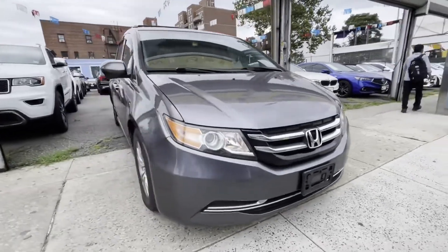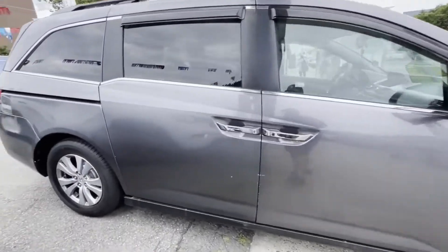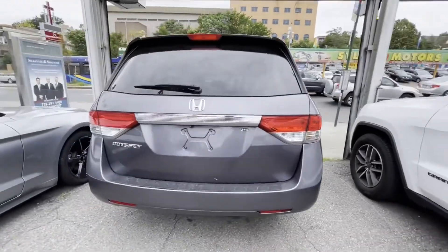2016 Honda Odyssey. This minivan delivers safety and comfort to its passengers. Never get bored with the numerous premium built-in features such as Lane Departure Warning,